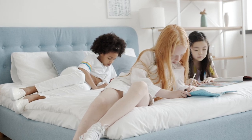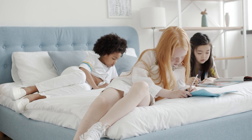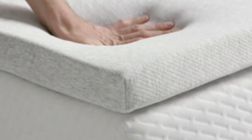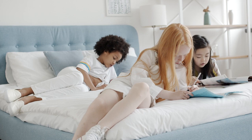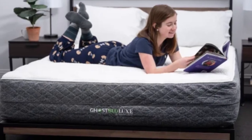Twin is the smallest among the six standard mattress sizes. Twins offer some benefits that other mattress sizes don't. For one, twin sizes tend to be the cheapest option for any mattress model. Twins also take up the least amount of floor space, making them suitable for people with smaller bedrooms.